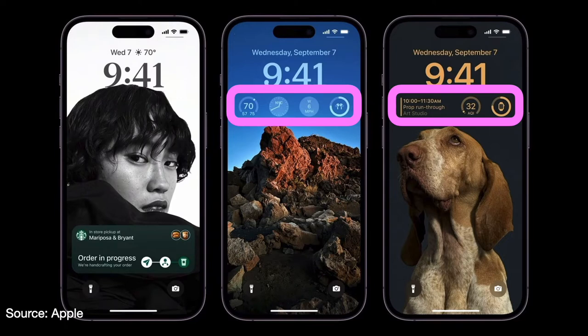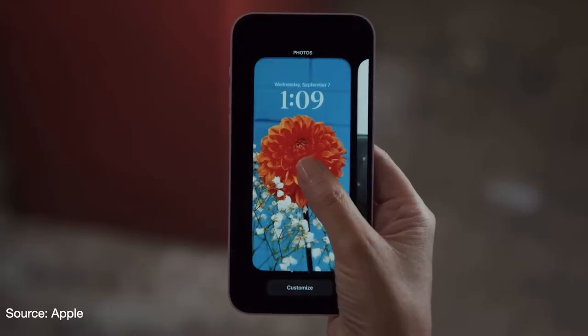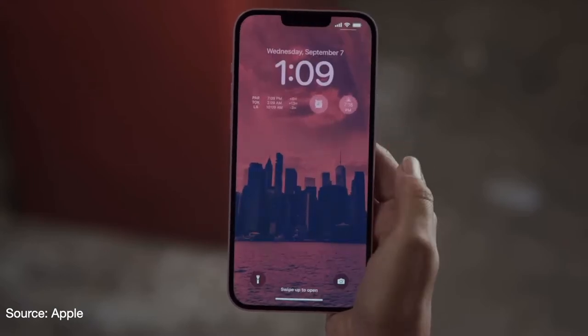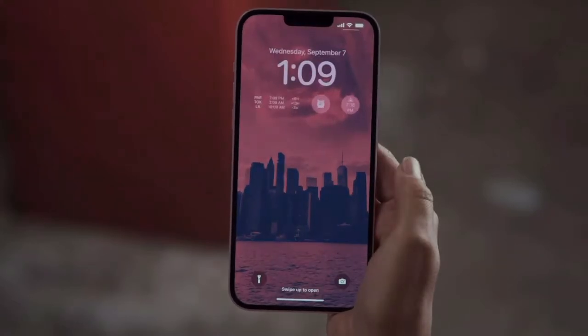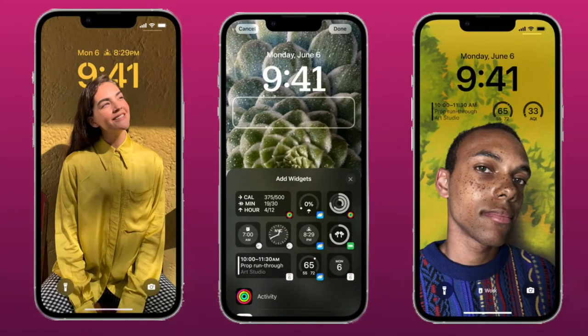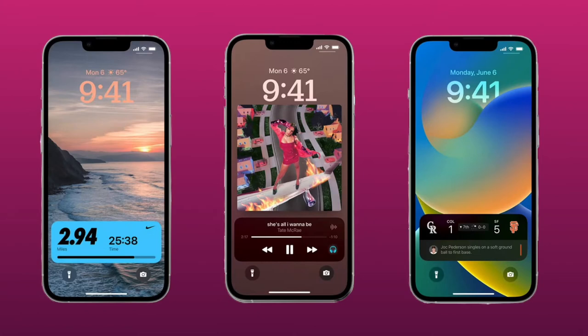There are specific limitations to the number of widgets you can have. You can create several lock screens and flip between them to the one that fits what you're doing at the time. The combination of photos, widgets, and fonts for these lock screens seems endless. Some people are even creating wallpaper especially for the lock screen and iOS 16 — I've seen reports of people spending hours playing with them.